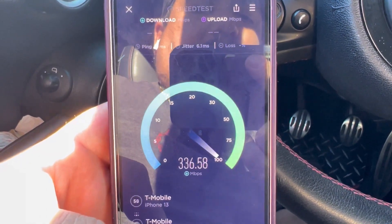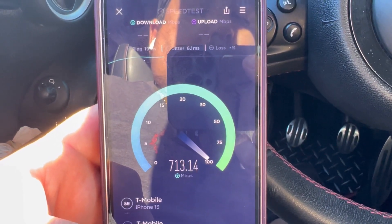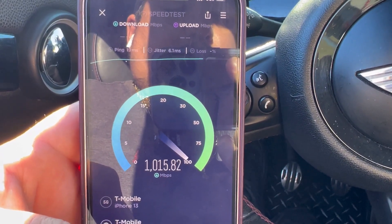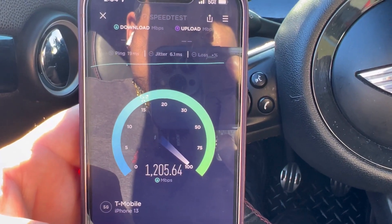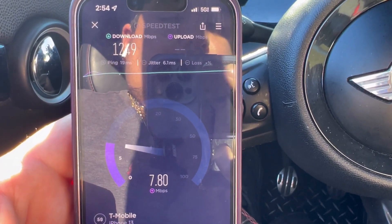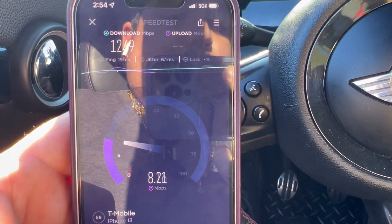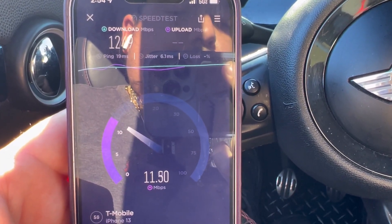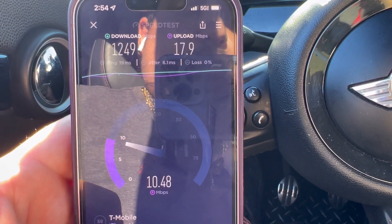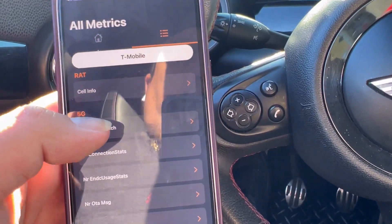19 ping, 6.1 jitter, 1249 down, by 17.9 on the upload. All right, let me pull up the service mode real quick so you guys can see the millimeter wave signal right here.